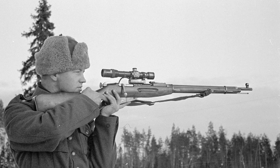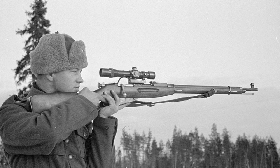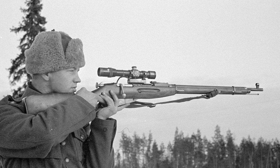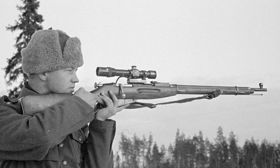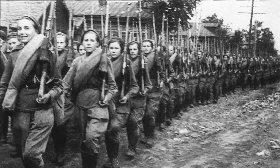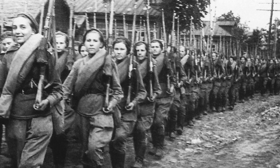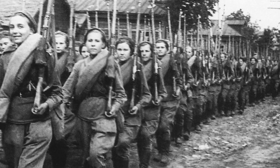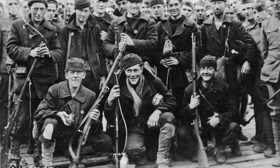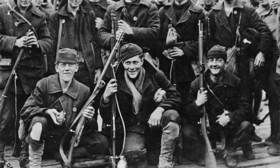Number one: the Mosin-Nagant, otherwise called the M1891. There are over 37 million Mosin-Nagants produced out of Russia. This is a bolt-action rifle firing a 7.62x54R. But it is the sheer volume of these rifles produced and the number of soldiers coming on that Eastern Front of Europe that absolutely transformed the war in Europe. The Mosin-Nagant is known as one of the greatest bolt rifles ever made, and it proved its point and still does to this very day.